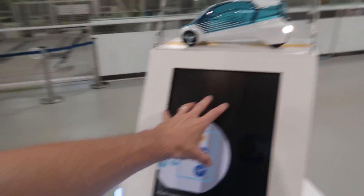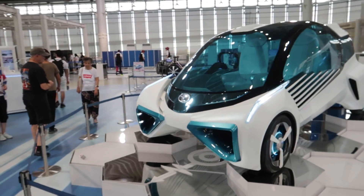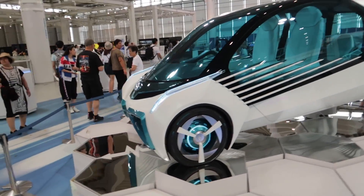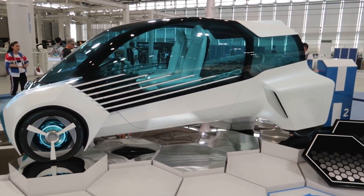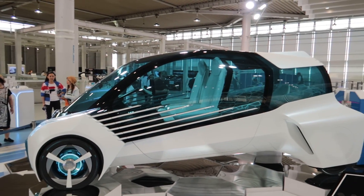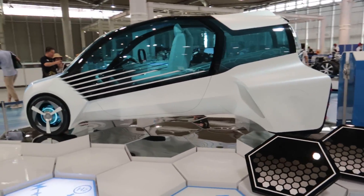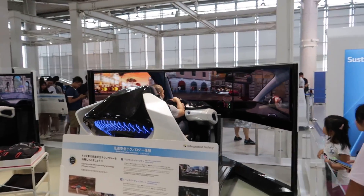I wanted to check out this thing - the FCV Plus, which is a hydrogen powered car. They've got a whole bunch of things here that explain how it works. It essentially has a power cell in it, and this car was on display at one of the Tokyo Motor Shows as well. It's just a really cool concept car. Something I don't think we're ever going to see on the street because it looks super impractical - like if there's a car accident - but still, nonetheless, really really cool.